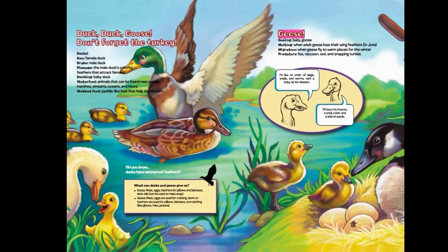Geese vocabulary: gosling — baby goose; molting — when adult geese lose their wing feathers in June; migration — when geese fly to warm places for the winter. Predators of geese: fox, raccoon, owl, and snapping turtles.